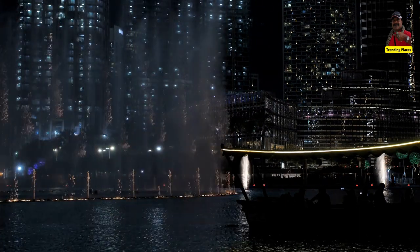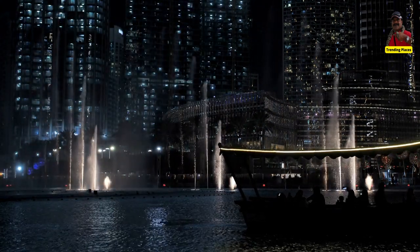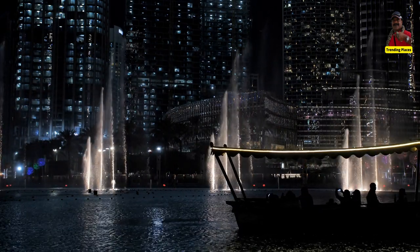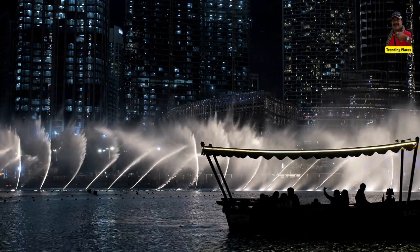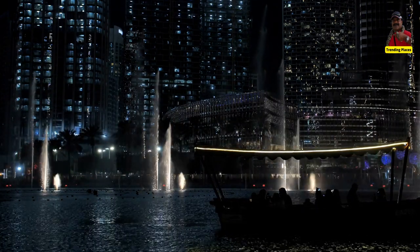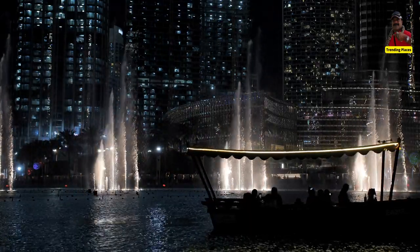The Dubai Dancing Fountain has been featured in several Hollywood movies including Mission Impossible: Ghost Protocol, and in the Bollywood movie Dilwale. The fountain has won several awards for its innovative design and engineering, including the Guinness World Record for the world's largest choreographed fountain system.